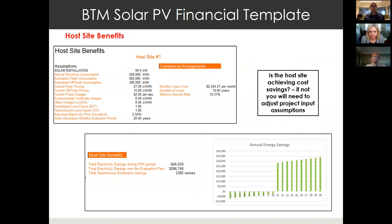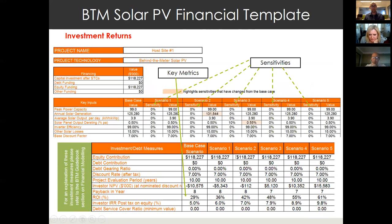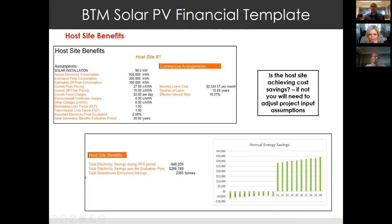The host site benefits worksheet shows what has been assumed for the host site — the size of the installation, the price the host site pays for electricity. In the example shown as a lease arrangement, you can see that while the project is making good returns of 5%, 6%, 7%, the host site is actually not making any savings until year 10 when you hand the project over. So you may need to adjust some parameters to make sure that the host site gets some benefits in the early years of the project. The workshops go through this financial modelling in about three to four hours in a dedicated session.